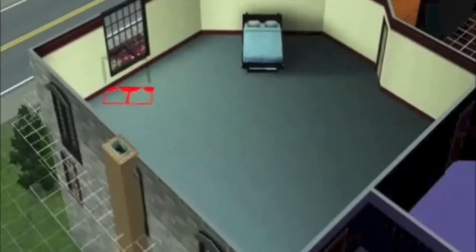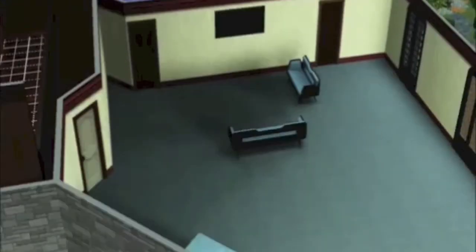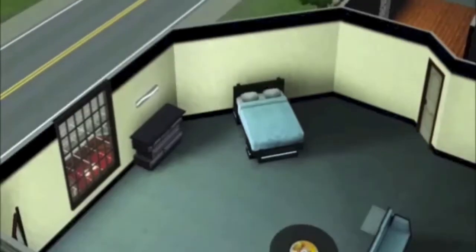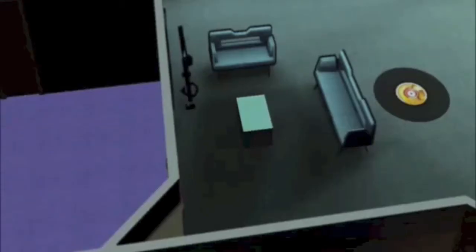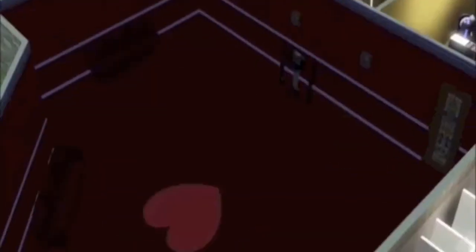Now we're in the second floor bedroom — this is for the genie I made. I want his room to be black, white, and blue — really modern and contemporary. He wanted to be a vocal legend, so I put a music-type theme in there.